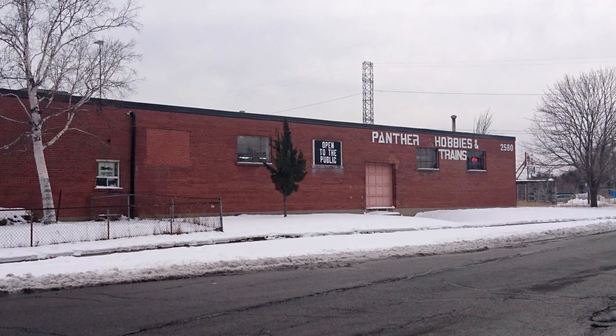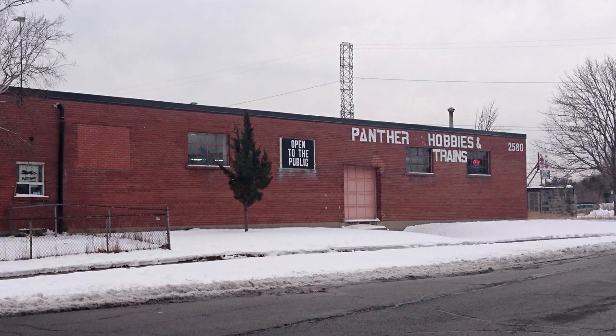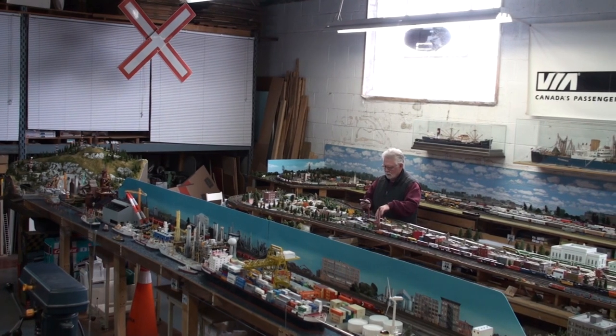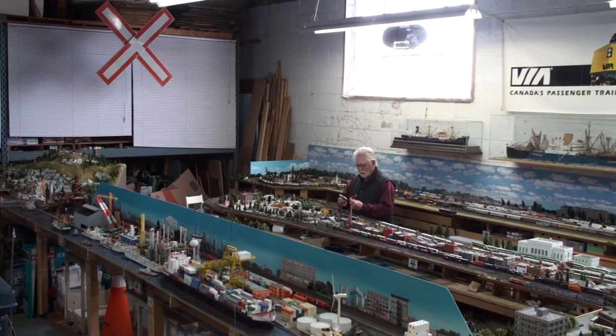Panther Hobbies is my local hobby shop that, in addition to a wide variety of model kits, slot cars and accessories, is the go-to place for model railroaders. So here we are at Panther Hobbies in their back room, which is where they have their train layouts. On this side, we have their N scale layout, which is incredibly detailed with fantastic scenery.